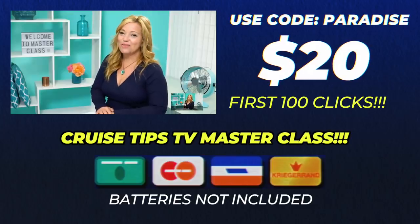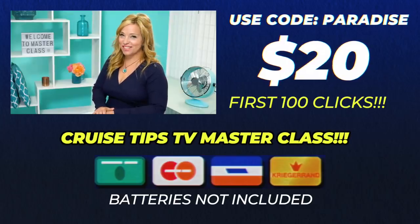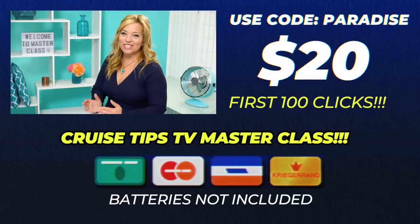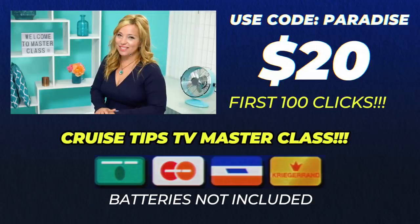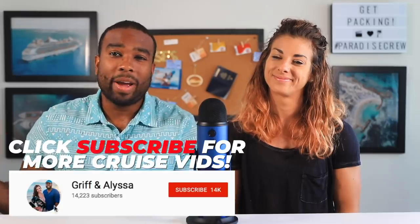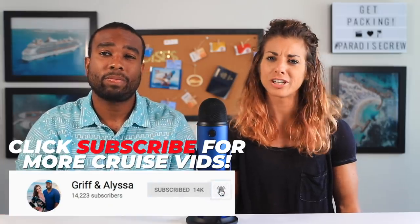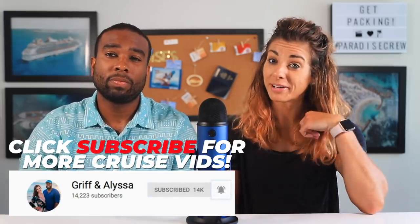Side effects of CruiseTipsTV's master class include, but are not limited to: Ultimate Cruise Knowledge, Finding Cruise Deals, Lazy Days at Sea, Mind Reading, Super Fun Cruise Days, No Stress Packing, Expert Cruise Tips, Super Fun Facebook Community, and Having a Peace of Mind. If you thought this video was a fun, refreshing piece of cruise content, please consider sharing it with your friends, share it with your mom, and as always, if you dig the vibes, please subscribe. If you care, please share. We'll see you in paradise!